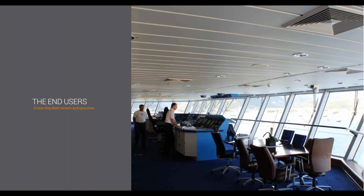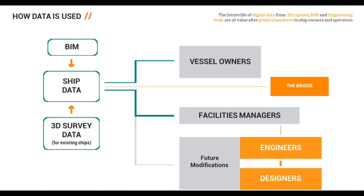Ship data formed by BIM and 3D survey point cloud data would be of interest to vessel owners as it provides an as-built record of their asset. The crew could have access to this information on the bridge. The ship data would then be managed by facilities managers on board, who might change a component and update the BIM information so the as-built data remains live. With future modifications, the data can be re-adopted by engineers and designers, eliminating the reality capture process in the future.